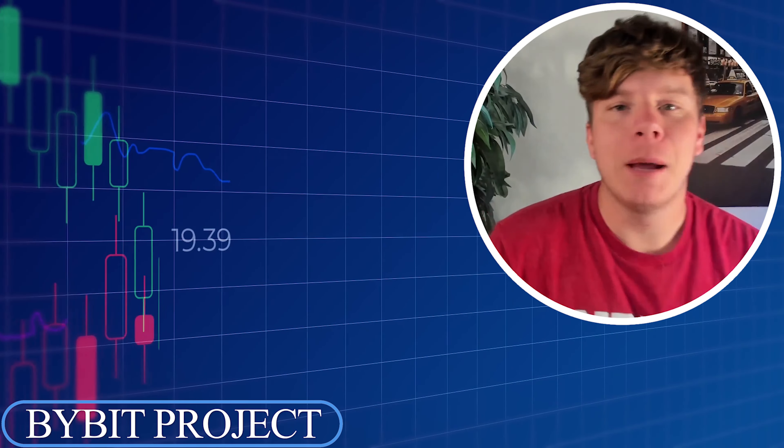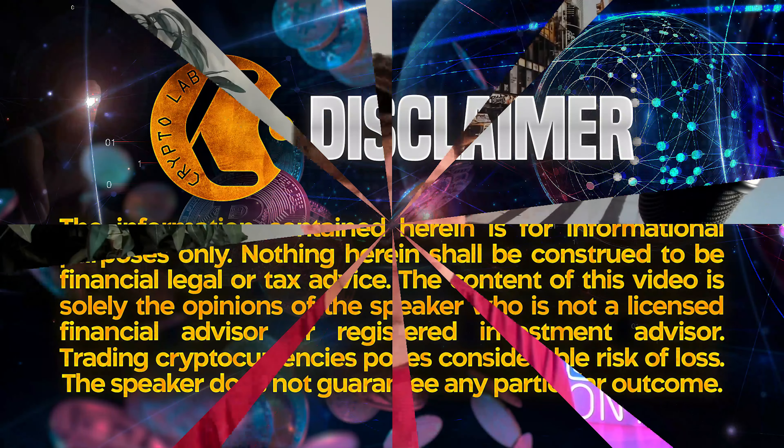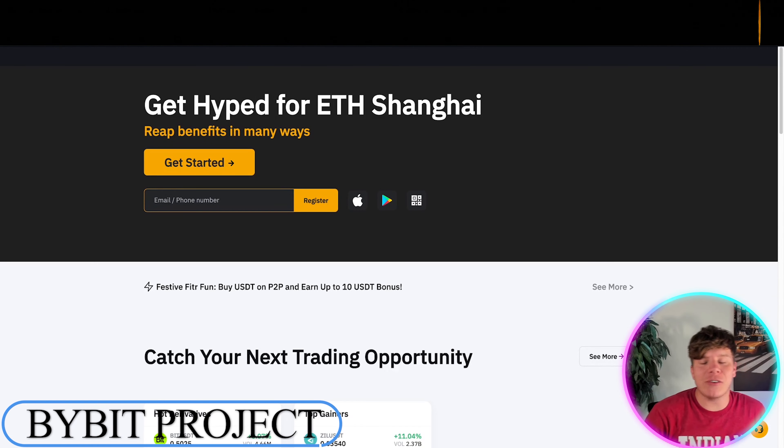We're going to be talking about some trading strategies, mostly on Bybit. I'm going to review the exchange for you, then talk about a few strategies you can do on there, especially the new update with Shanghai trading. Before we get in, disclaimer noted — here's the Bybit exchange.